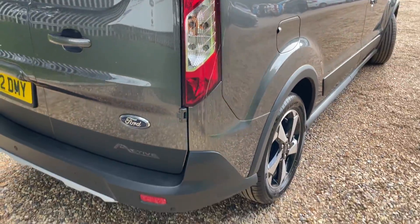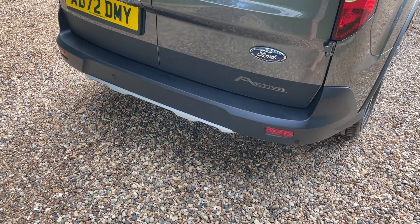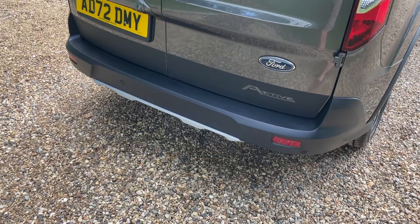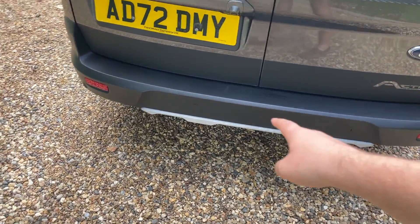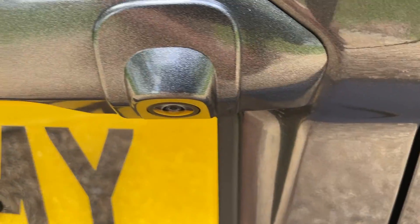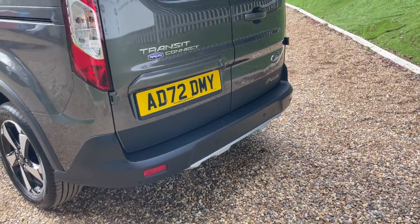Now at the offside rear, making our way around the back of the vehicle. Underneath there is a space saver spare wheel, and all the relevant tools and jacks you need are kept on the side there. We have rear parking sensors trailing along the bottom lip, beautifully complemented with a high definition reversing camera. There's also nice Transit Connect and Active badging at the rear.